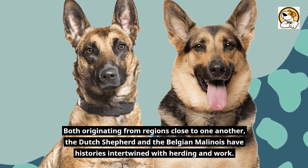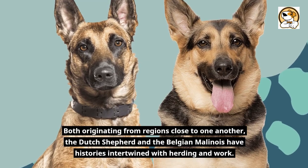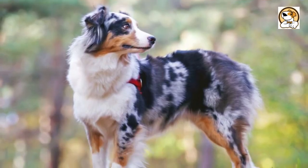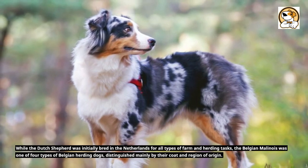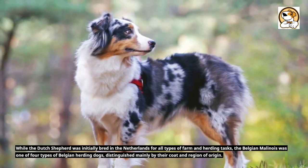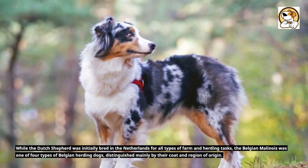Both originating from regions close to one another, the Dutch Shepherd and the Belgian Malinois have histories intertwined with herding and work. While the Dutch Shepherd was initially bred in the Netherlands for all types of farm and herding tasks, the Belgian Malinois was one of four types of Belgian herding dogs, distinguished mainly by their coat and region of origin.